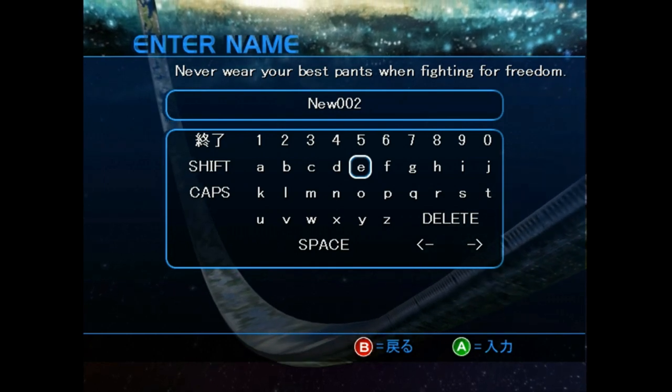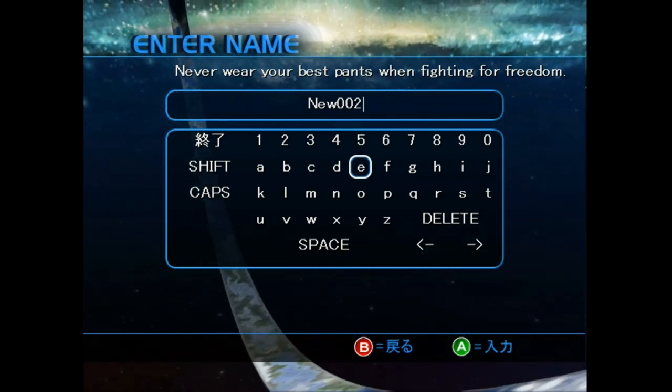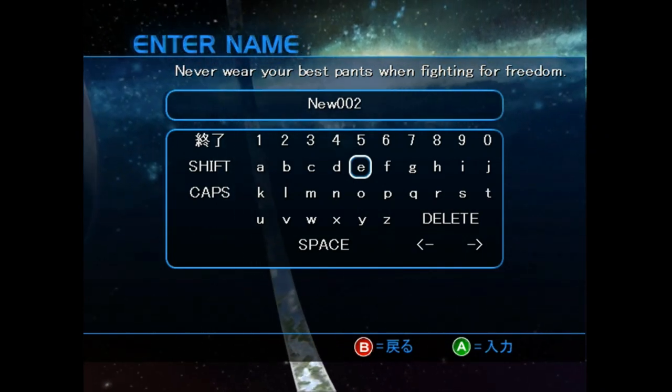While we're on the keyboard, I just want to point out that it's impossible to change the characters from English to Japanese, which probably was pretty frustrating for the Japanese market.